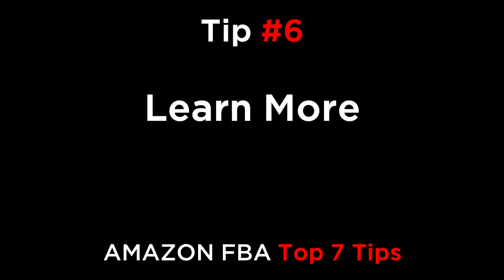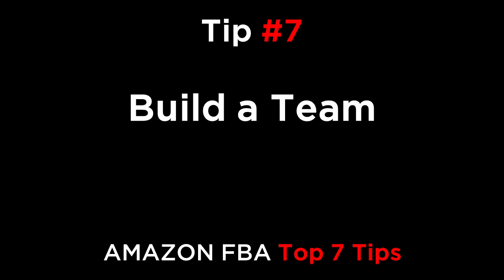Tip number six: learn more. There are hundreds of videos, articles, and courses available about how to optimize your Amazon business. Block off a day each week to study and improve. After a few months, you'll be an expert and you'll be able to dominate your niche.